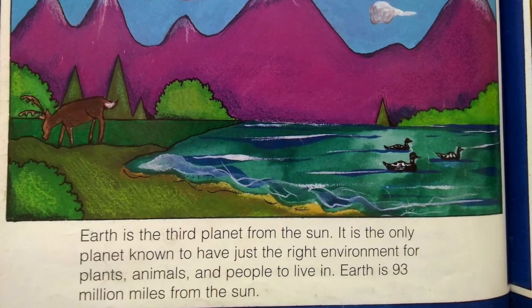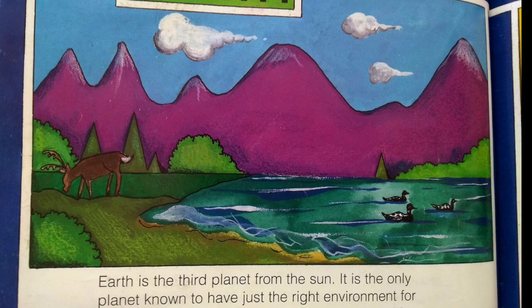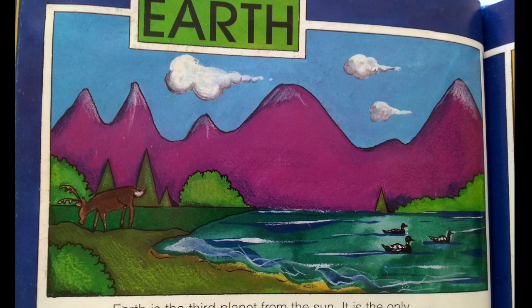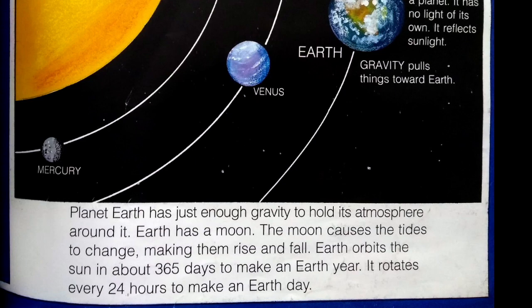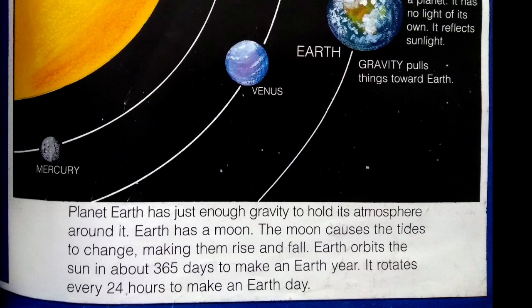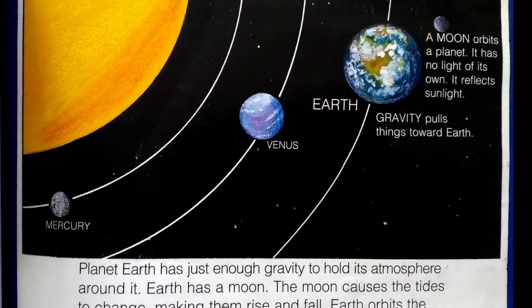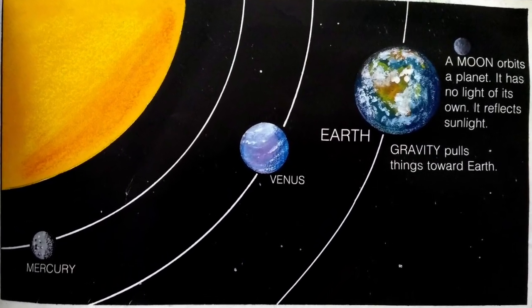Earth is the third planet from the sun. It is the only planet known to have just the right environment for plants, animals, and people to live in. Earth is 93 million miles from the sun. Planet Earth has just enough gravity to hold its atmosphere around it. Earth has a moon. The moon causes the tides to change, making them rise and fall. Earth orbits the sun in about 365 days to make an Earth year. Earth rotates every 24 hours to make an Earth day. A moon orbits a planet. It has no light of its own. It reflects sunlight. Gravity pulls things toward Earth.